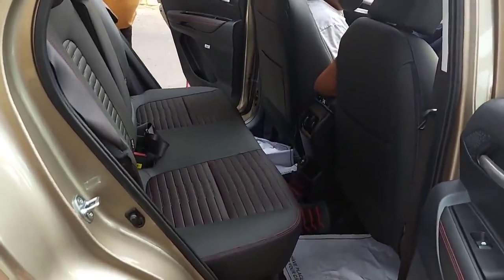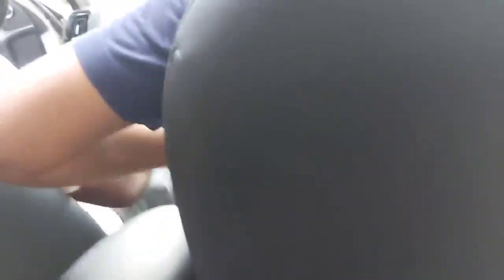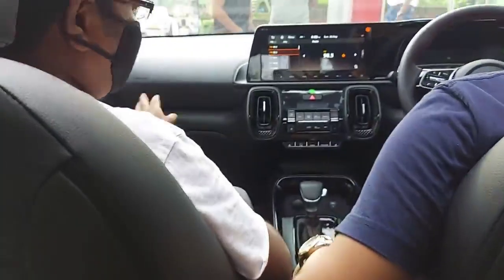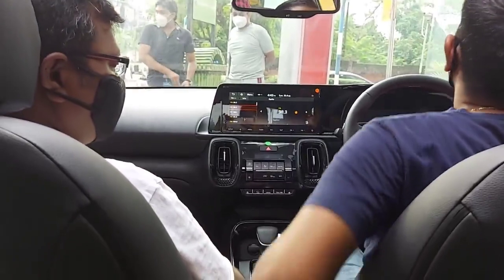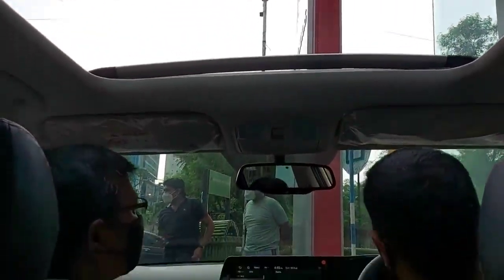This is how the rear seat looks — nice room for legs. From the rear seat, I think there is pretty good headspace too.